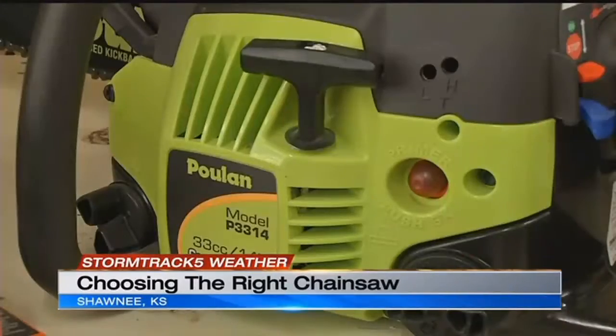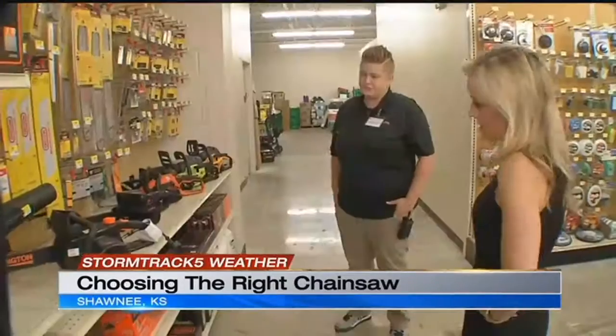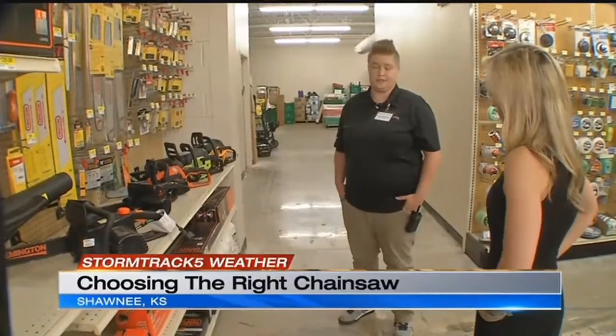Then there's electric or gas-powered. Hannah says for this kind of cleanup, electric probably won't cut it. They're okay for small jobs, small little limbs and stuff. But if you want to cut down a tree, definitely don't go electric.